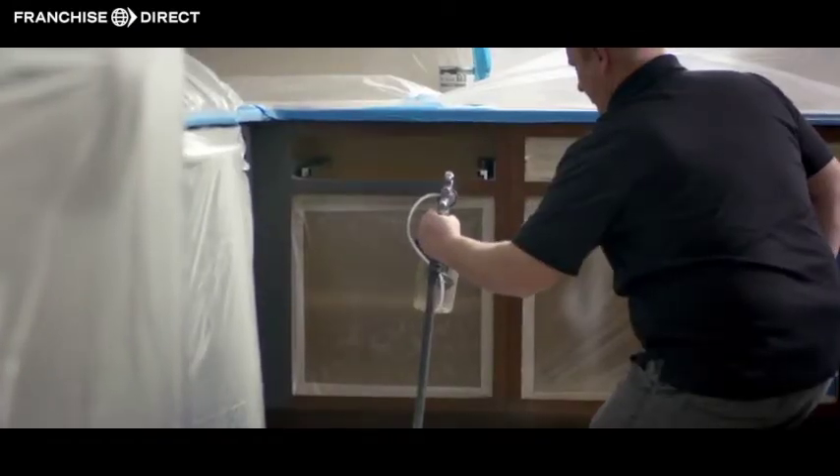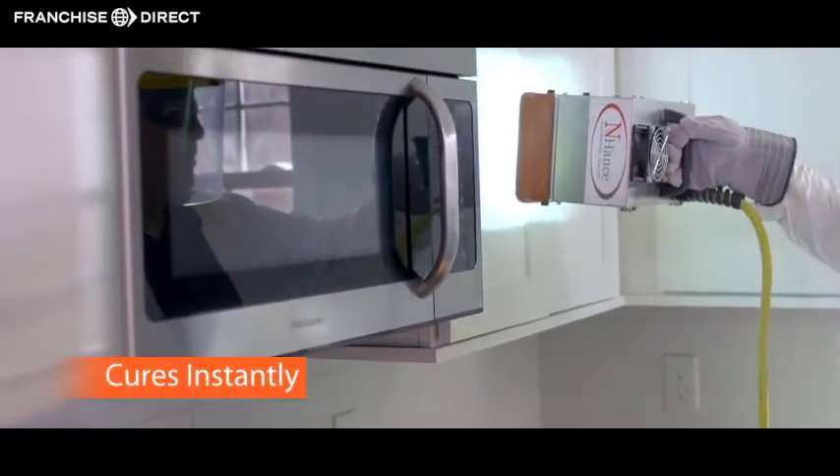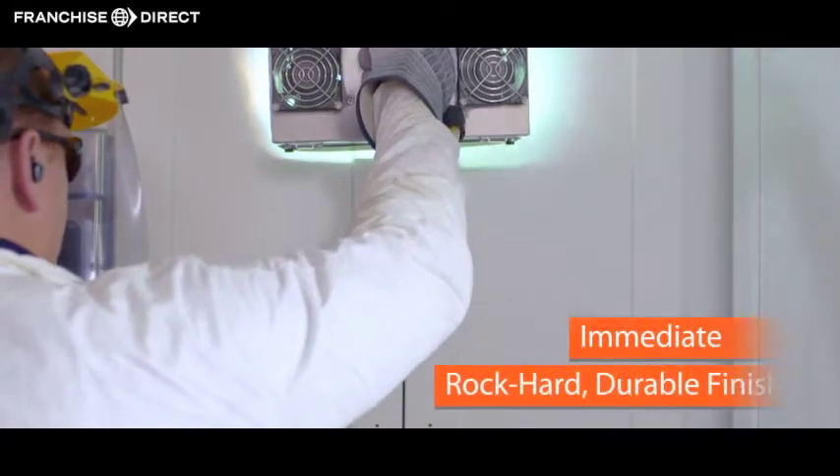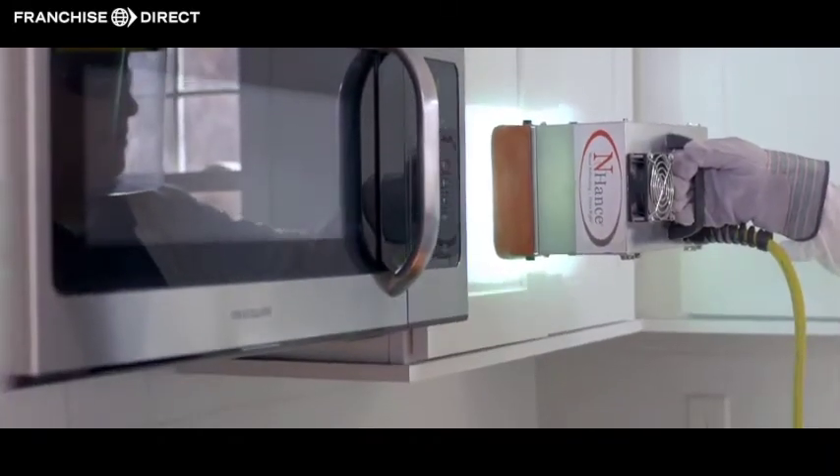The final step is an industrial strength clear top coat. Others will use products that take days to dry, but Enhance cures instantly with an ultraviolet light to create an immediate rock-hard durable finish.